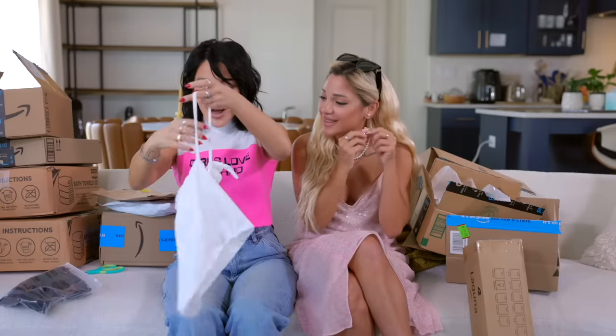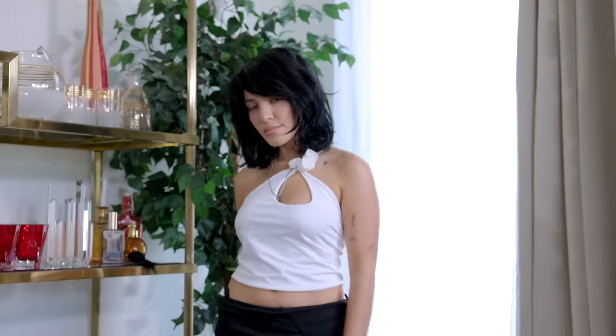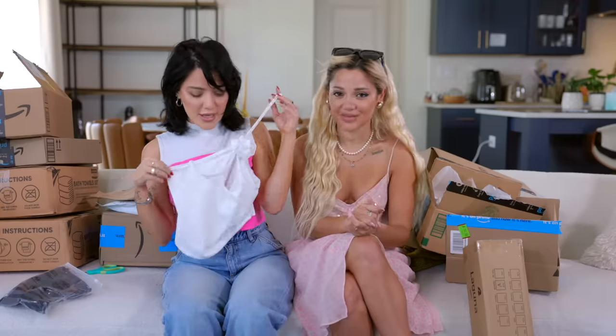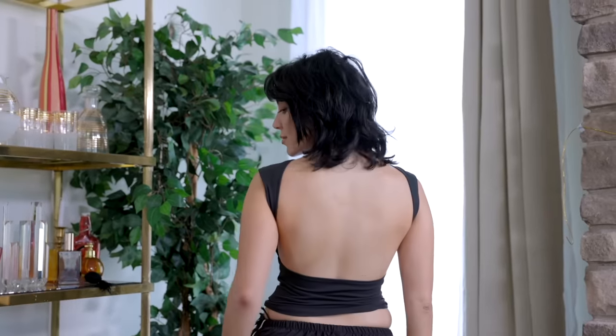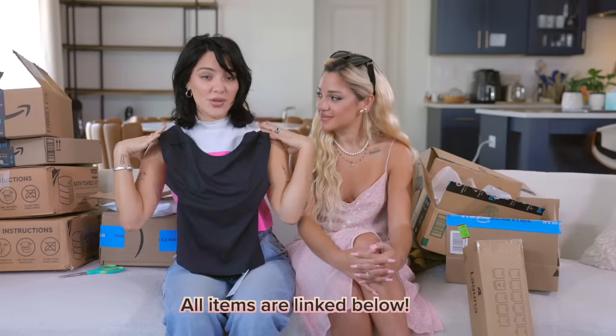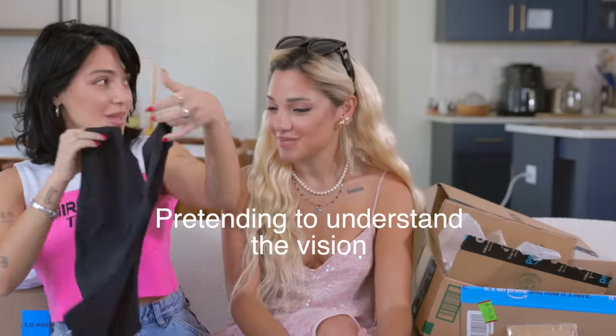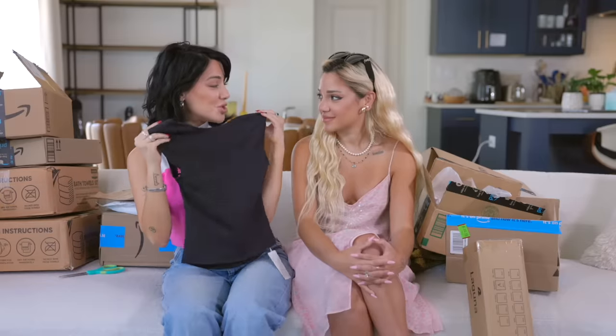To each their own. This top looked really cute online. I need some fun summer tops to wear with jeans. And it's cute in person. It is cute. I love this. This is grown at the beach. We have just a plain black shirt with an open back. I think that's cute. With like a long maxi skirt and some chunky flip flops. It's cute. With my new haircut, I'm going to feel so chic. I'm excited.